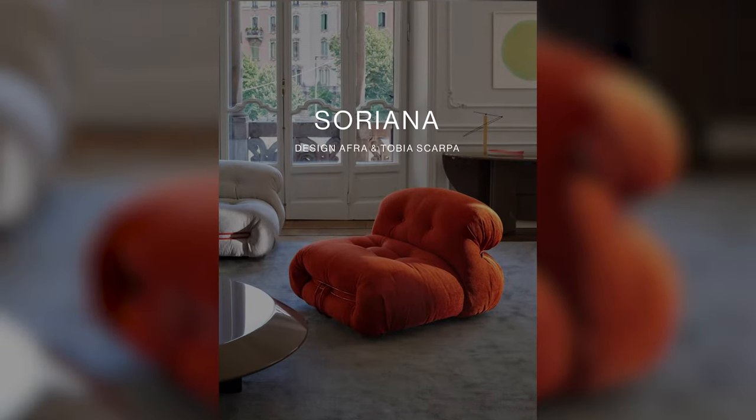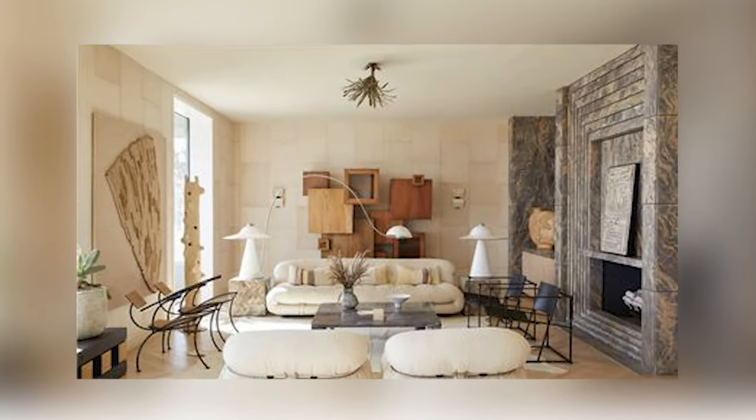Now for another sofa that I own — third one on this list — and another Italian design: the Soriana sofa from the design couple Tobia and Afra Scarpa for Cassina. We just talked about the Serpentine sofa, which many may see as more feminine. In my opinion, the Soriana is the masculine pendant. This is the only sofa on my list that I would truly steer away from in leather — in leather this sofa comes across too hard.